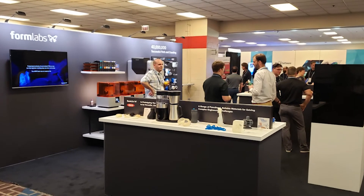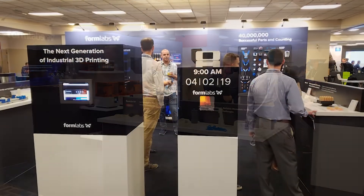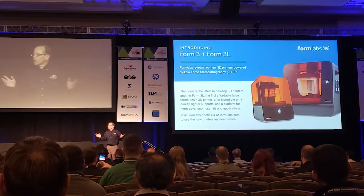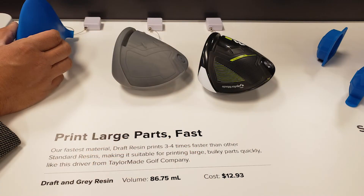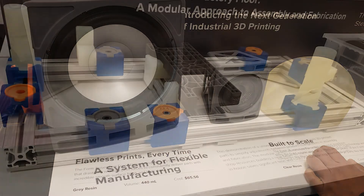Formlabs had a large announcement and kept us in suspense with their mystery boxes for the first two days of AMUG before revealing the Form 3 and the Form 3L. They also announced their new draft resin for faster printing at 300 microns, or 12th of an inch, layer height.